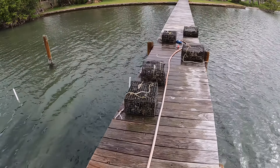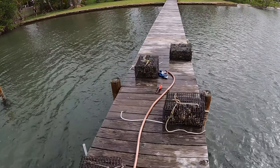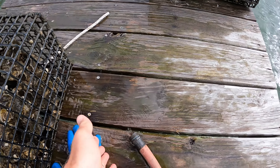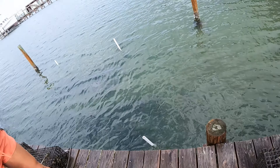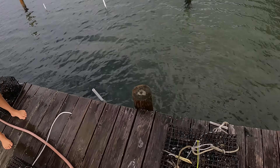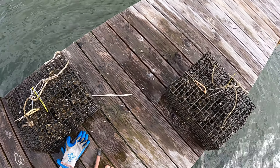The manatee might have been here because of the fresh water from the hose — they are attracted to fresh water. They'll actually come and drink it. You're not supposed to leave your hose running to attract manatees; that's not what we were doing obviously, but I think it came up because of that. All right, I'm going to get back to scrubbing these babies.